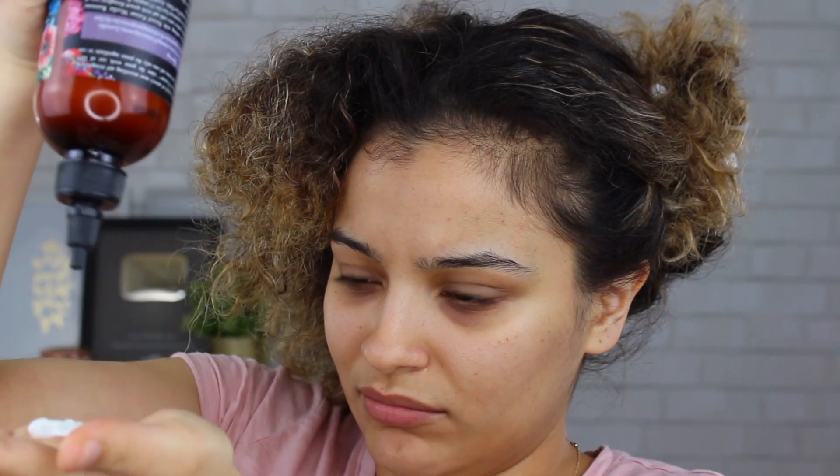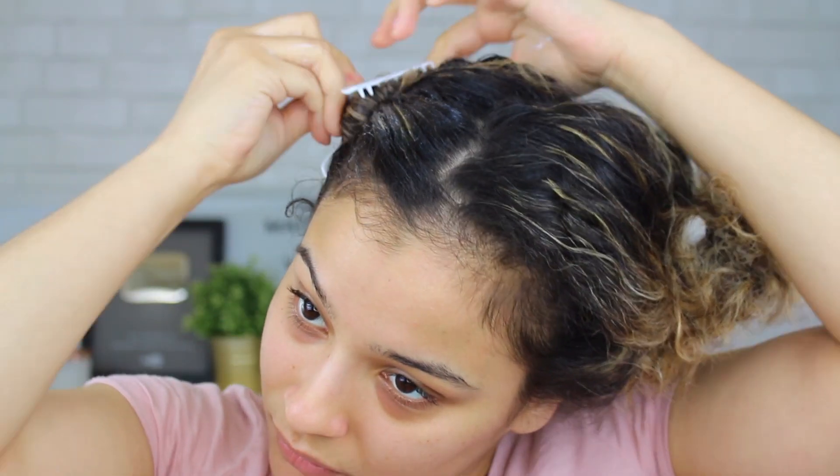I'm going to part my hair — it doesn't have to be perfect. What I'm doing is just raking the Palmer's Natural Fusions Lavender Rose Water Conditioner through my hair. I'm very generous when it comes to product application, starting on the ends. It smells really good — really fresh. If you see any little white bits in my hair, that's just the gel I used to lay my edges down.